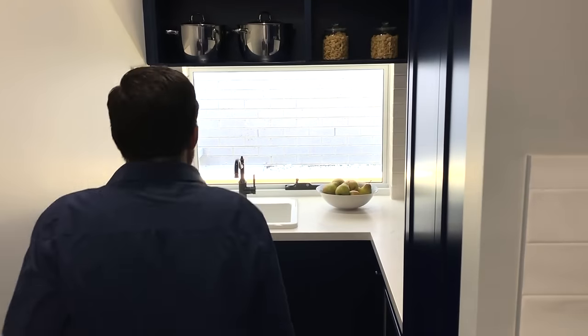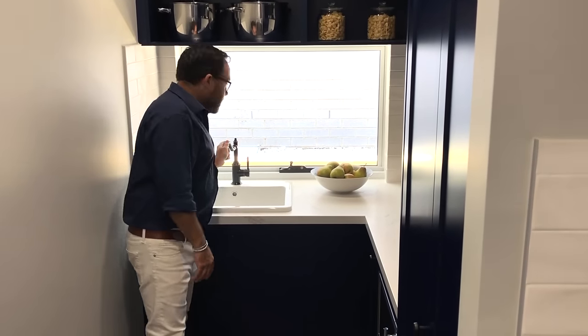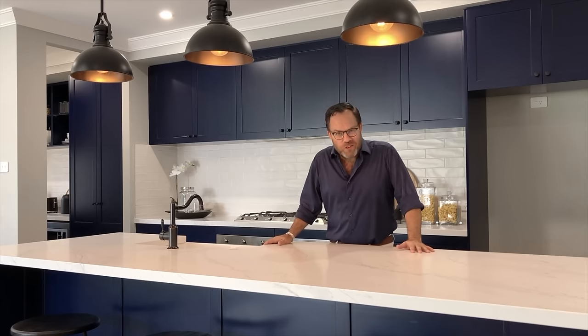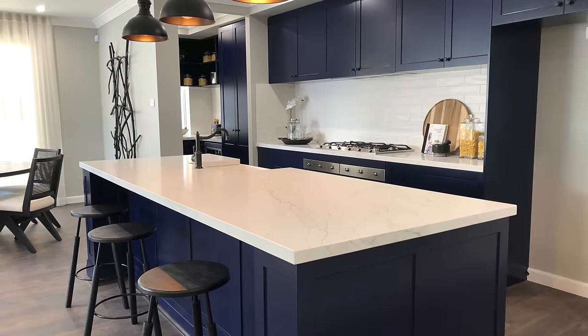Another reason why I like this floor plan is the butler's pantry. It's a great size providing lots of storage options, but it's also an additional preparation area allowing the rest of the kitchen to stay sparkling clean.